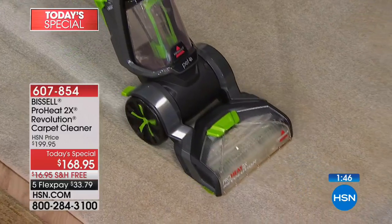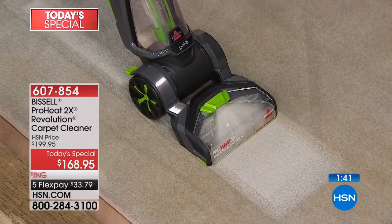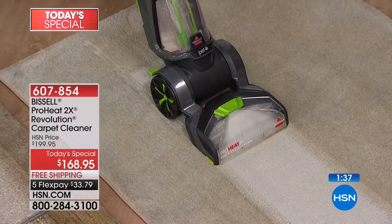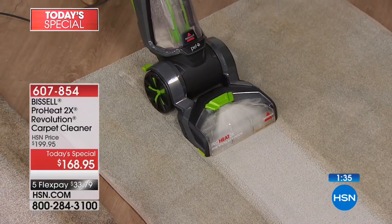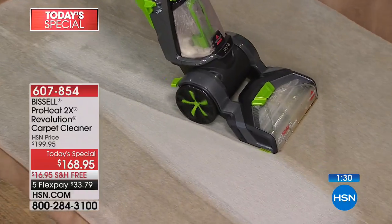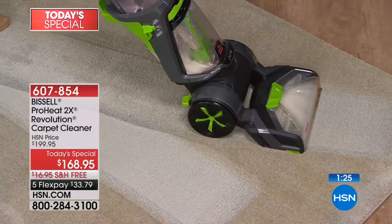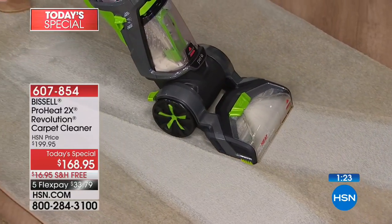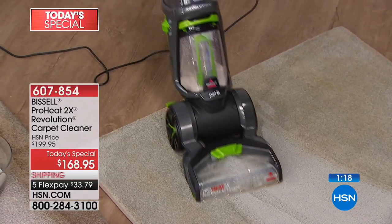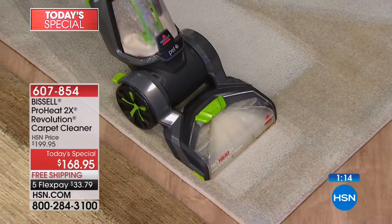Look at the results you're going to get on high pile and low pile. That bottom tank — dirty water and clean water never mix. Just take the top tank to your sink, fill it with the hottest water you can, add your formula, and you're ready to go. Look at how those wheels let you maneuver. And I haven't even talked about the little green brushes on the side that let you get right up to the baseboards — nothing will be left behind.